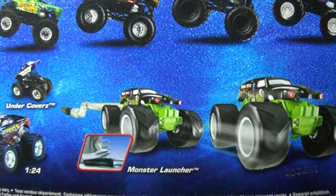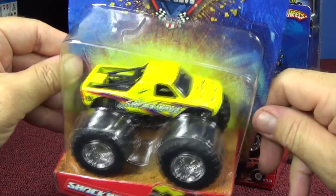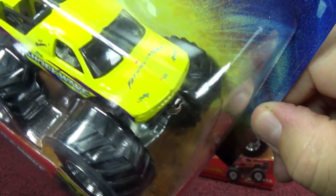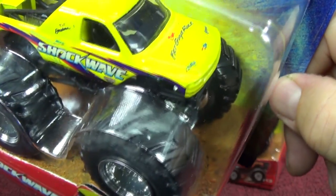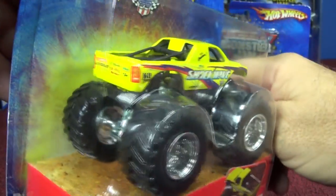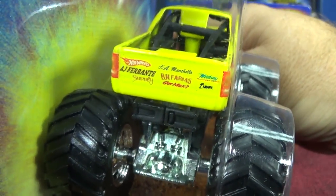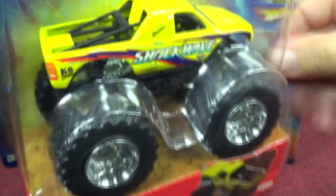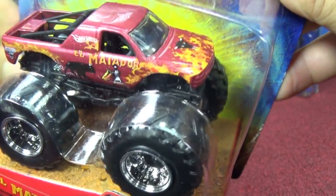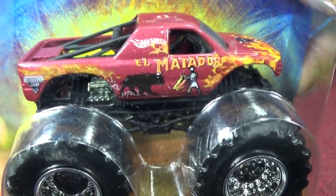Now let's take a look at those other two — Shockwave and El Matador. Shockwave says 'Fat Guys Rule' on the hood along with some sponsors, nice color, and a whole bunch of sponsors on the back. And as for El Matador — got a bull with flames on the hood, a bull head, and there's 'El Matador' right there.